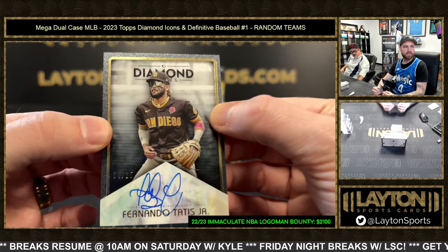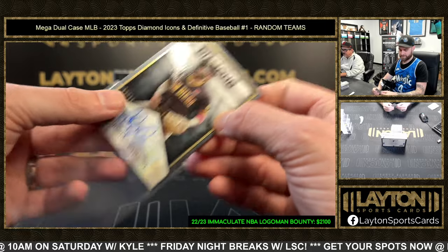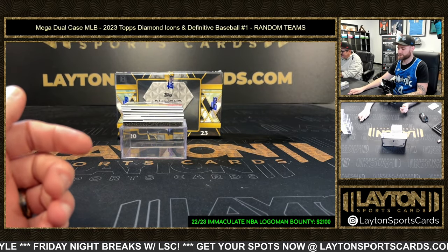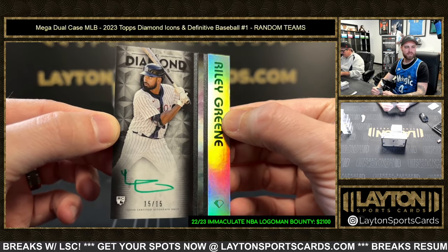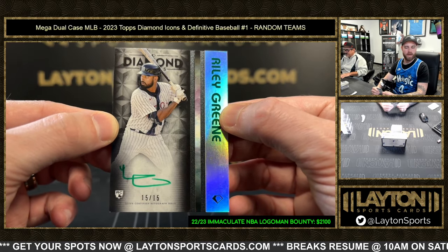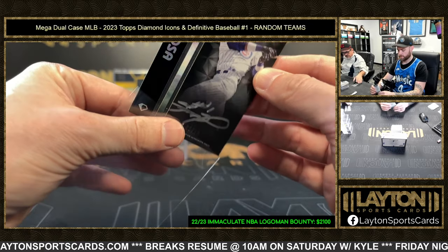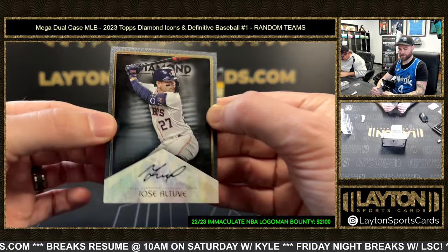Padres again — Tatis auto, four of 25. Riley Green rookie auto — green, green, who doesn't like that, Tigers, awesome hits. Sammy Sosa, Cubs, silver — got a three of ten. Autograph for the Astros — Jose Altuve, seven of ten.